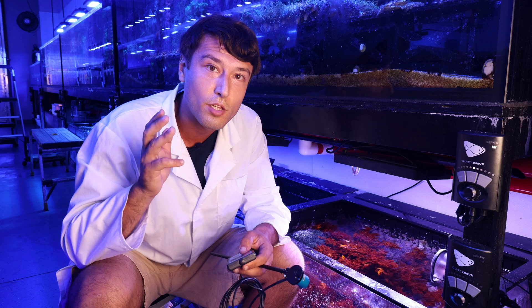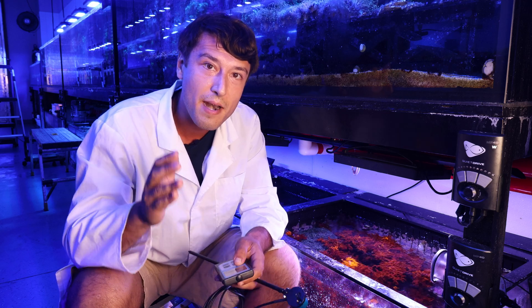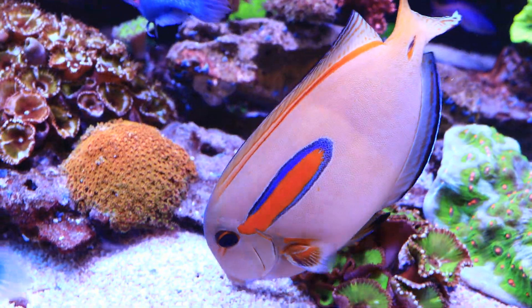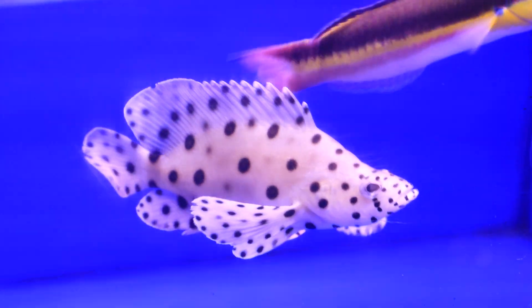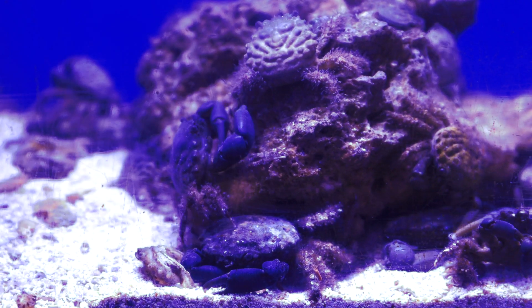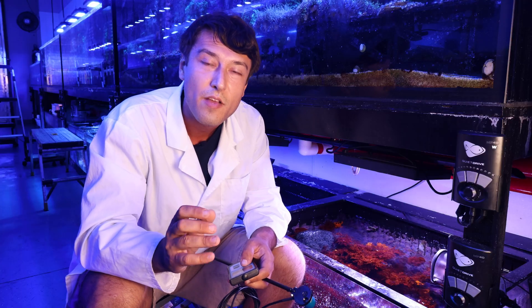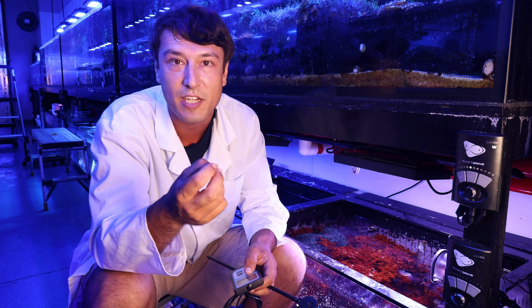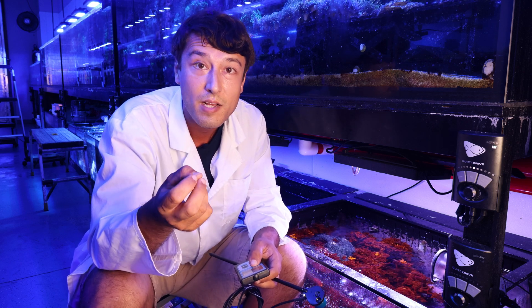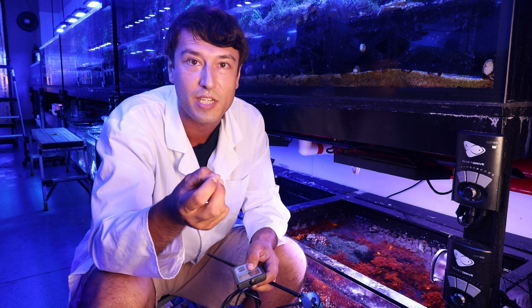I'd like to start to conclude this episode with that in mind — that within our tanks, every tang, every grouper, every acropora, every zoanthid, sarcophyton, every urchin, within the guts of every snail, every emerald crab, could be the magic cell — the cell of that shrimp, that electric scallop, that acropora, perhaps the cell of a bacteria associated with it.